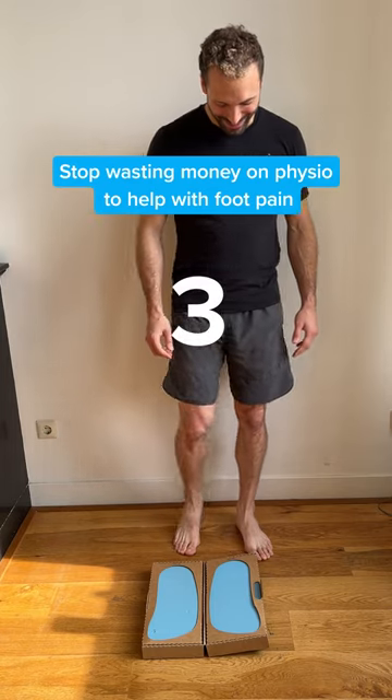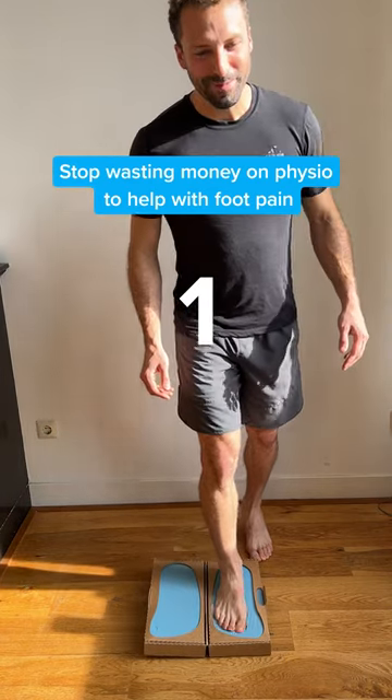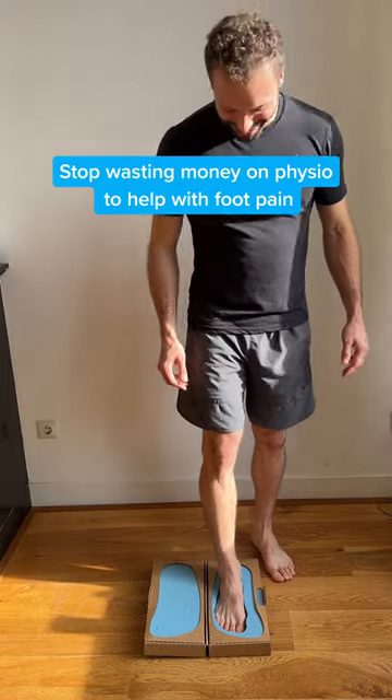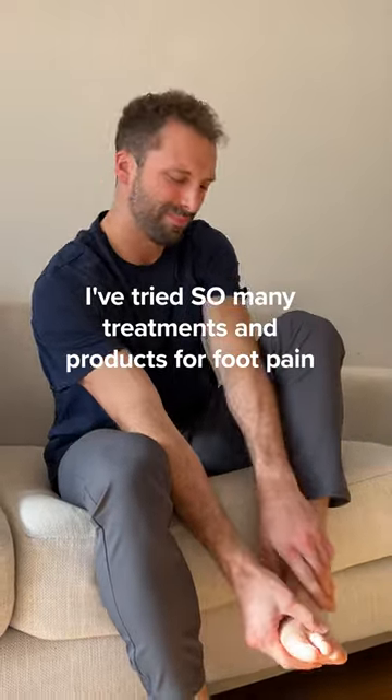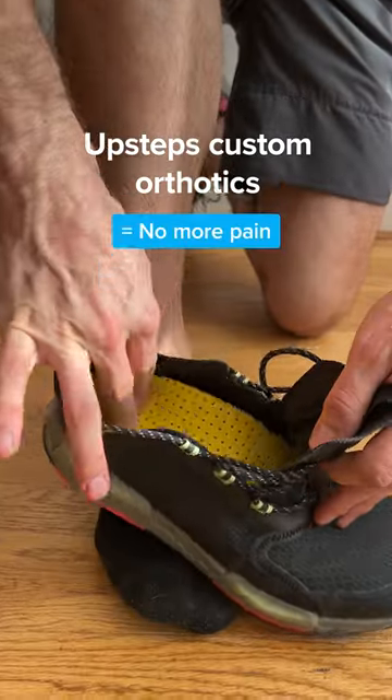Okay, I'm gonna do it. Ooh, this is so cool. I've tried so many treatments and products for foot pain, but my Upsteps are the only thing that really worked on relieving the pain.